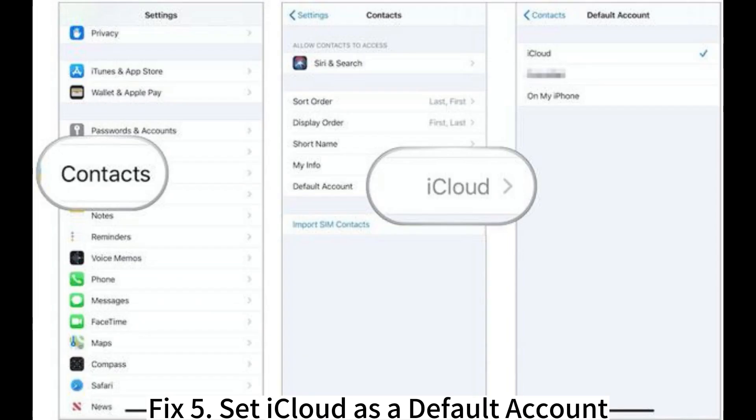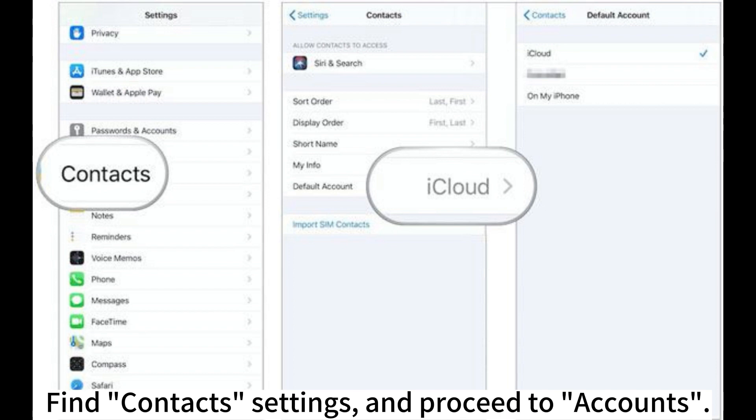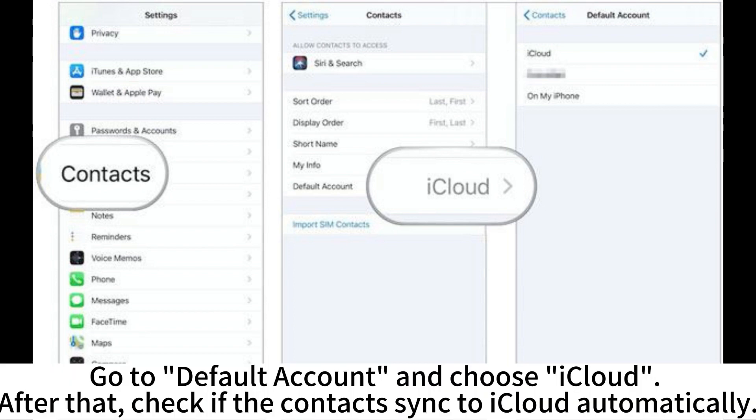Fix 5: Set iCloud as a default account. Run the Settings application on your iPhone. Find contacts settings and proceed to Accounts. Go to Default Account and choose iCloud. After that, check if the contacts sync to iCloud automatically.